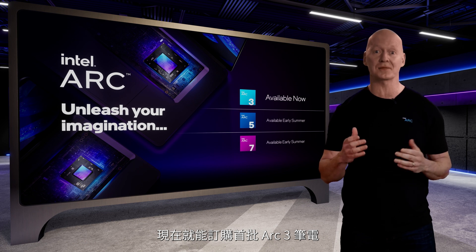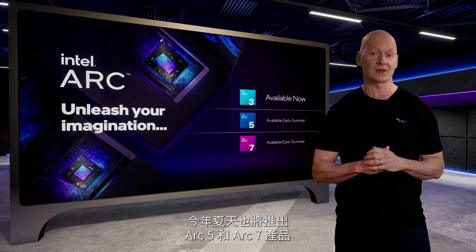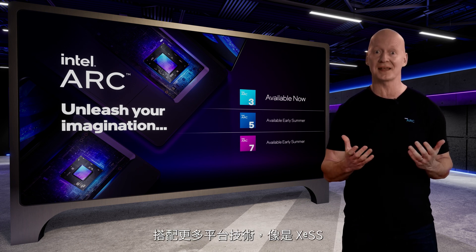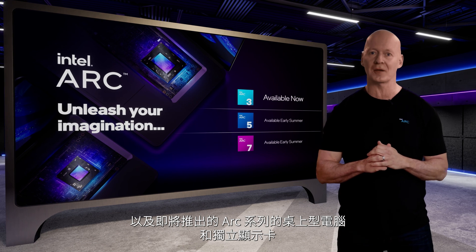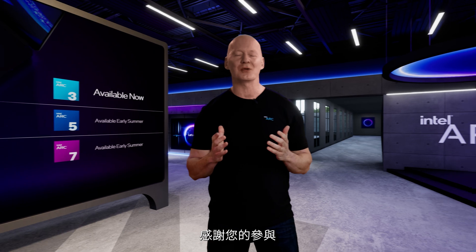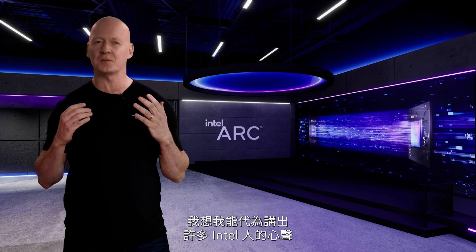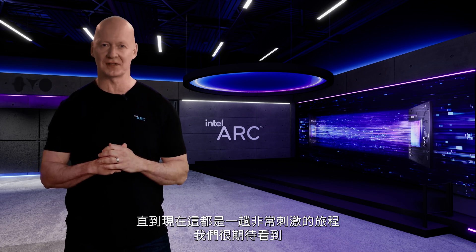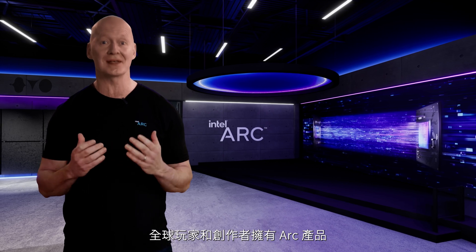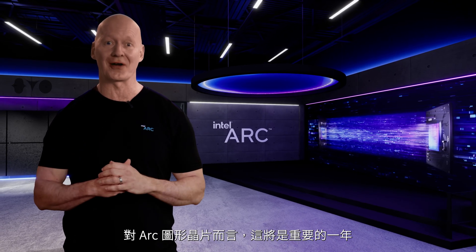The first Arc 3 laptops are now available for order, while the Arc 5 and Arc 7 products will be available this summer, along with more platform technologies like XESS and our upcoming Arc-based desktops and add-in cards. Please go to intel.com to learn all of the details. Thank you so much for joining us — it's been an incredibly exciting journey so far, and we are eager to see Arc products in the hands of gamers and creators around the world. It's going to be a big year for Arc graphics.